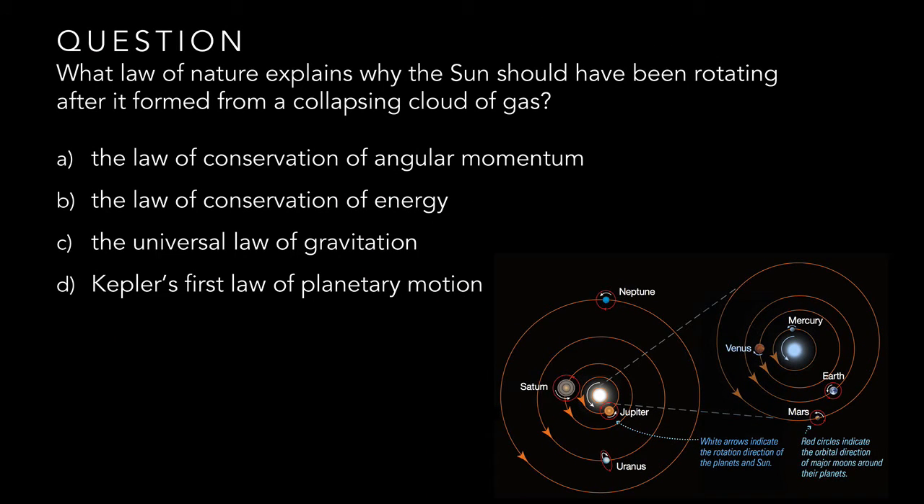Before we continue, think back on what you've learned about the laws of nature to answer this question. Notice that the sun also rotates in the same counterclockwise direction that the planets orbit. What law of nature explains why the sun should have been rotating after it formed from a collapsing cloud of gas? Is it the law of conservation of angular momentum, the law of conservation of energy, the universal law of gravitation, or Kepler's first law of planetary motion?